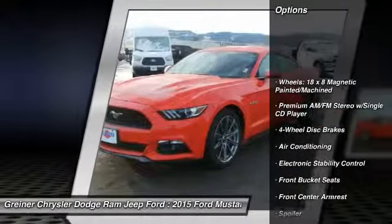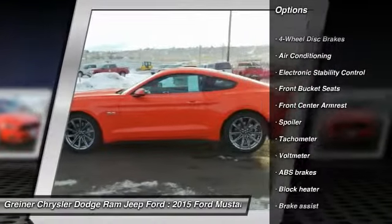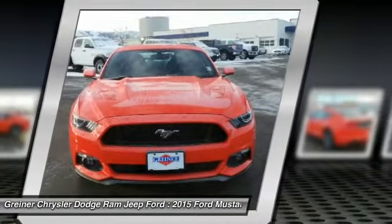Traction control, power passenger seat, dual airbags, air conditioning, front power steering, four-wheel disc brakes, fog lights, trip computer, compass, electronic stability control.